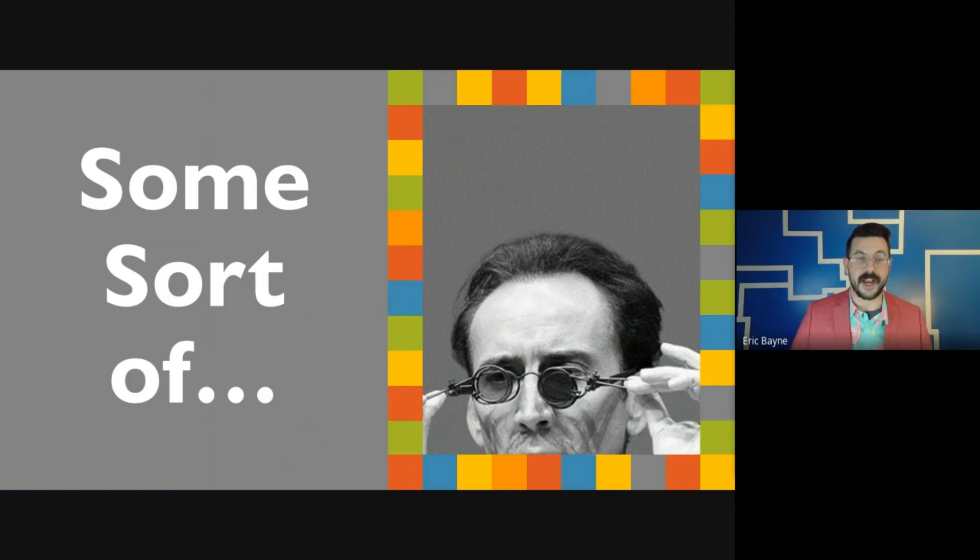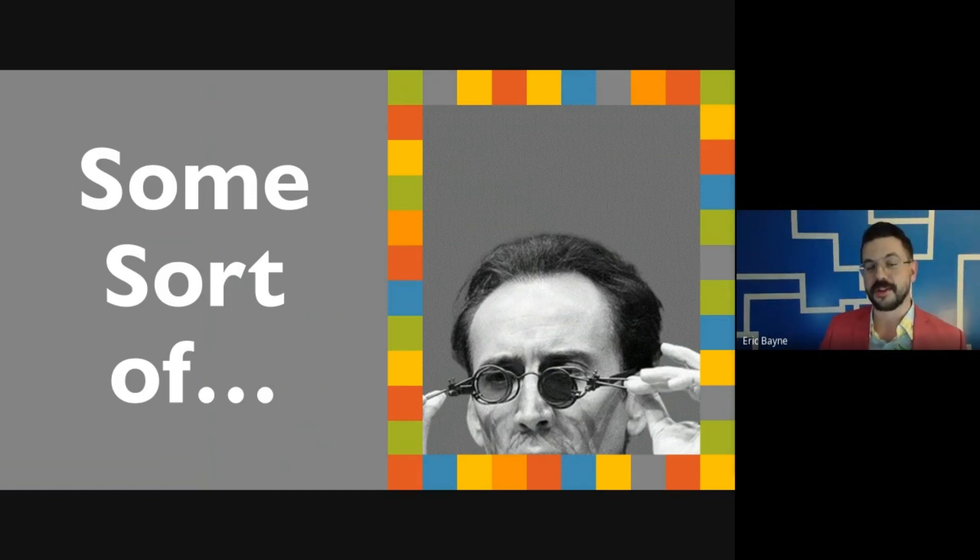As tribute, in our game 'Some Sort Of,' Mark will describe everyday objects in the style of Nicolas Cage's Benjamin Franklin Gates. For theatrical reasons, we'd like your answers to be in the form of a statement. For example: 'They're glasses, Nick.'